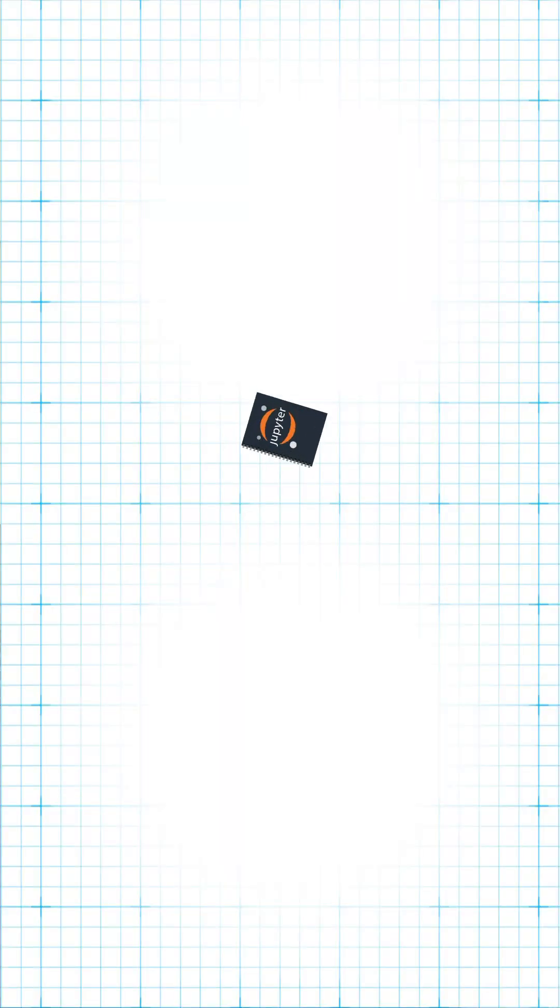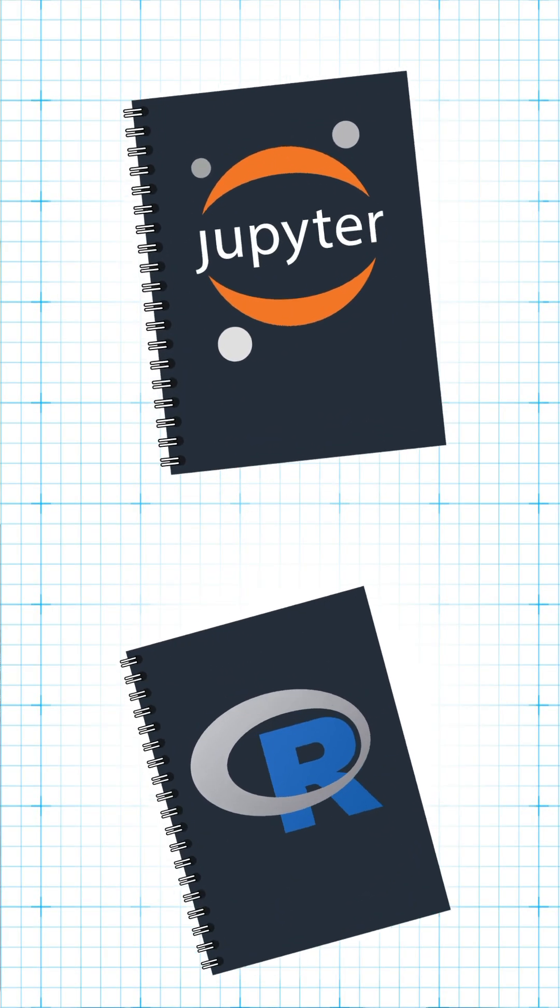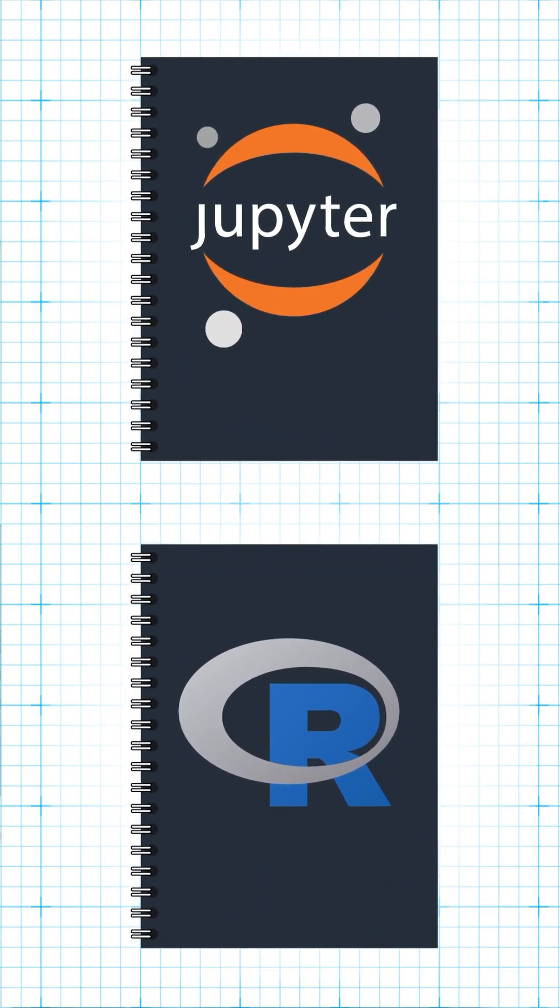This saves science one hour per article times two million articles. This is just one of the many amazing powers of notebooks. And you can help by asking your favorite scientific journal about publishing computational notebooks instead of Word files and PDFs.